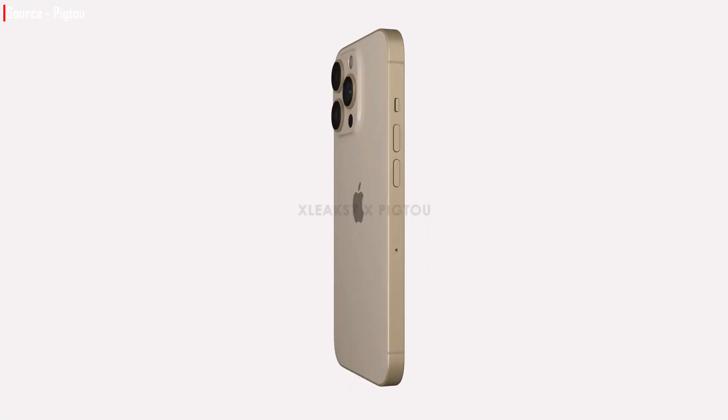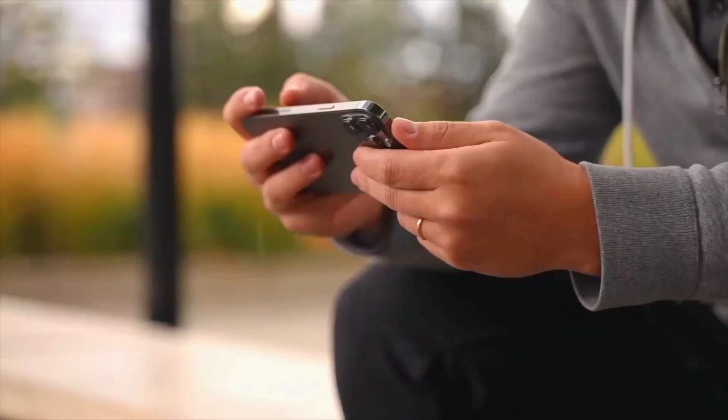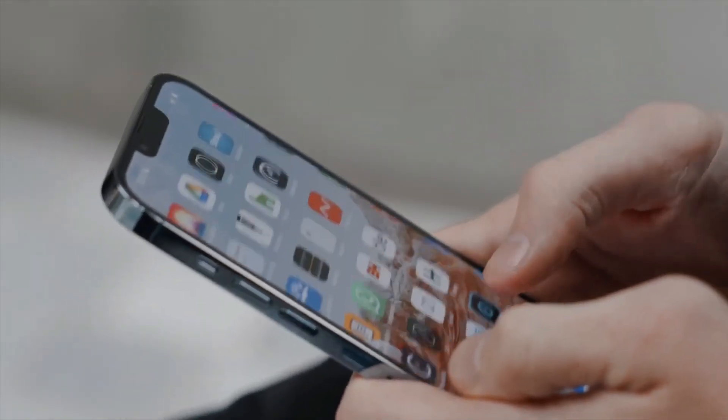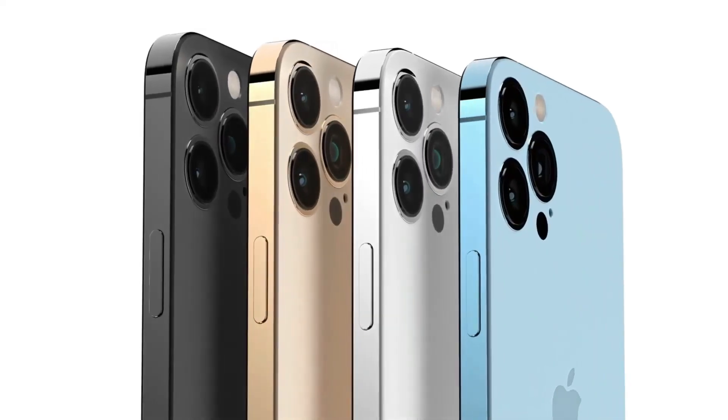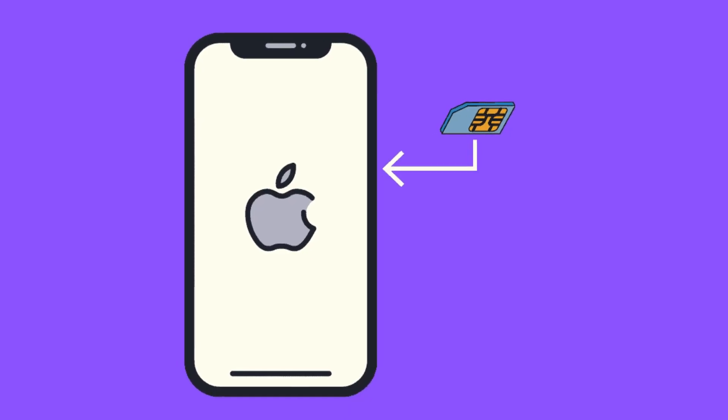Moving on, the phone looks to feature smaller and more symmetrical bezels, giving it a more elegant appearance. Nothing else has changed dramatically, so this isn't going to be a fully revamped phone — there's still a flat camera hump, circular volume keys, and no SIM card slot removal as some sources had suggested.